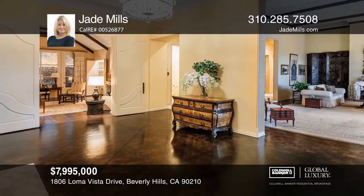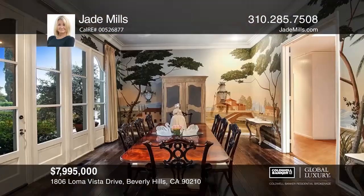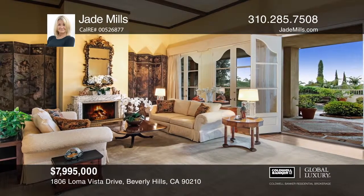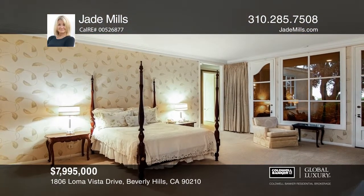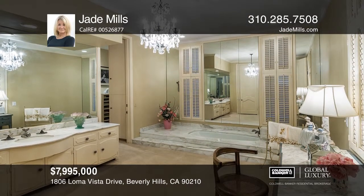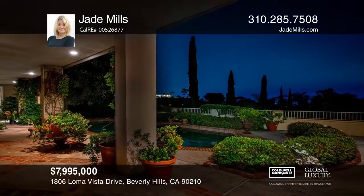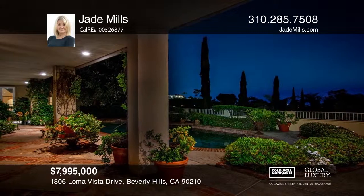This glamorous Hollywood Regency estate was designed by John Elgin Wolfe, an American architect acclaimed for the homes he created for the Hollywood elite including Cary Grant, Judy Garland and Bob Hope. Once home to the late Patrick Dahini of the Dahini family, this property was built in 1972 and has since been meticulously maintained to uphold its elegance and sophistication. The backyard is private and serene with peek-a-boo city views, a covered patio, lush landscaping and a sparkling pool. This home won't last long — schedule a tour with Jade Mills.